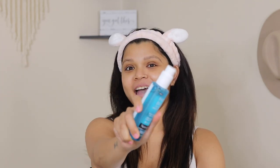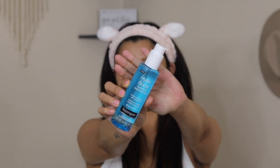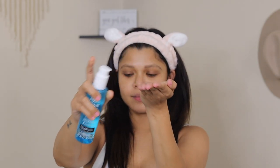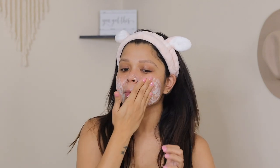The first thing I do in my skincare routine is cleanse. I take a small pea-sized amount and lather it into my skin, give it a nice massage, and then wipe it off with a warm towel. It lifts away all the dirt, oil, and makeup. It's soap-free, oil-free, paraben-free, hypoallergenic, and non-comedogenic.